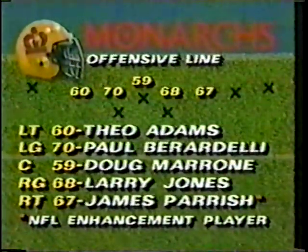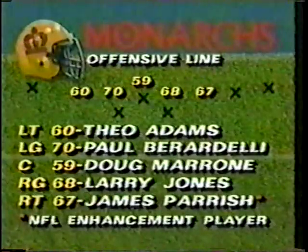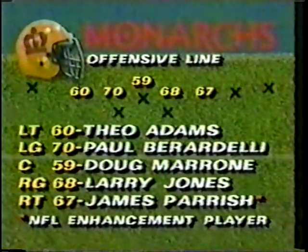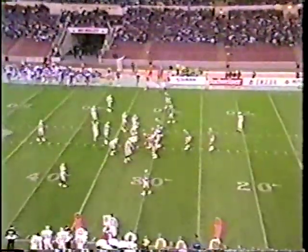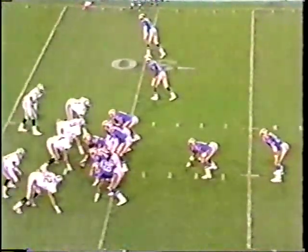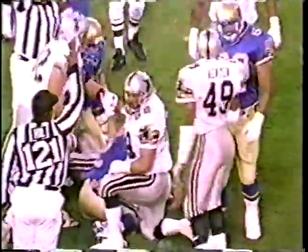The tight end — once again the enhancement players. And then this offensive line: Theo Adams, Paul Viridelli, Doug Marone, Larry Jones, and James Parish. The nasty boys is what they call them. They did a great job last year — only one new starter, and that's Parish. So they do have experience playing together. Hand off — that's Garrett. He doesn't run with the football that much; he's more of a pass receiver.